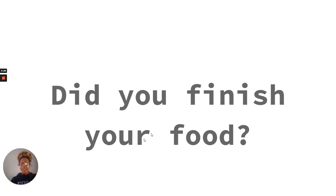Did you finish your food? Is this a complete sentence? We have an uppercase letter at the beginning, punctuation at the end — a question mark — and we have a naming part and a telling part. Did you is the naming part. Finish your food is the telling part.